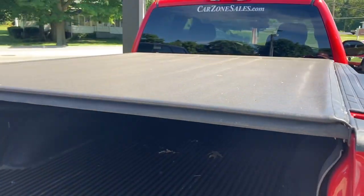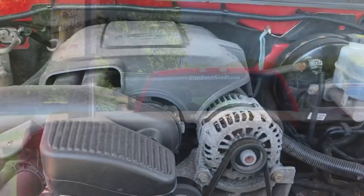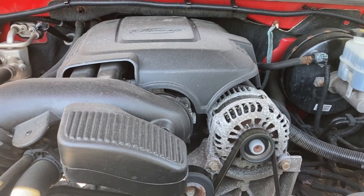This has got a bed liner, trailer tow package, tonneau cover — all the stuff that you need in a pickup truck. Really nice. And the active fuel management — the 5.3 liter drops down into four cylinder mode if you're at a low enough RPMs.